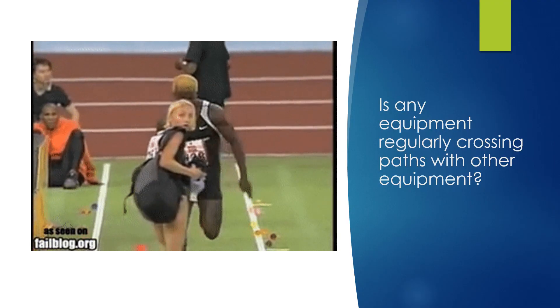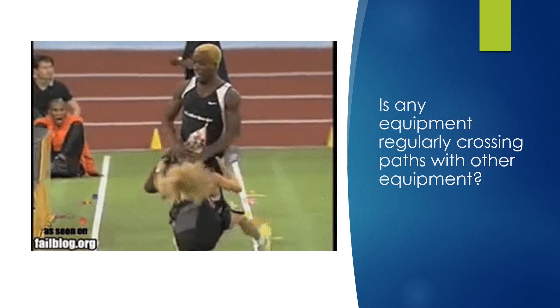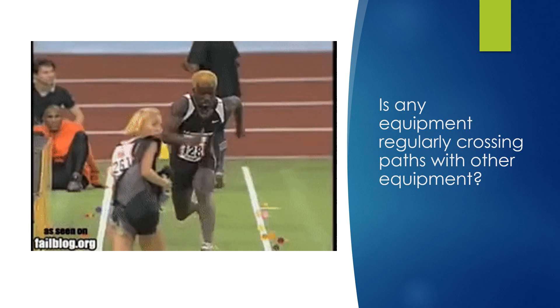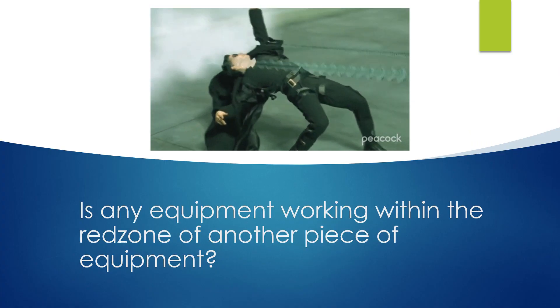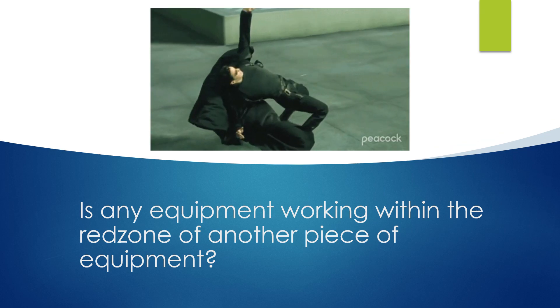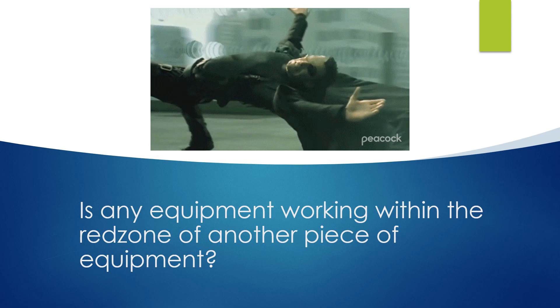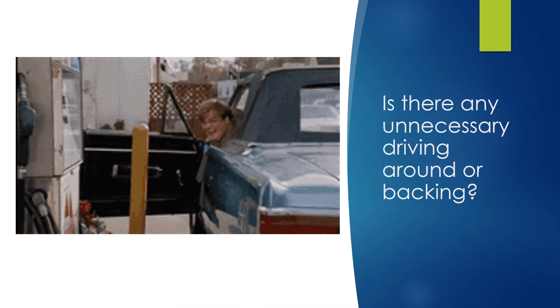You may have to watch for a little bit, but is there any equipment or people that are regularly crossing the paths of other equipment? Is any equipment working within the red zone of another piece of equipment? Sometimes they don't need to be that close to each other and they can still get the work done.